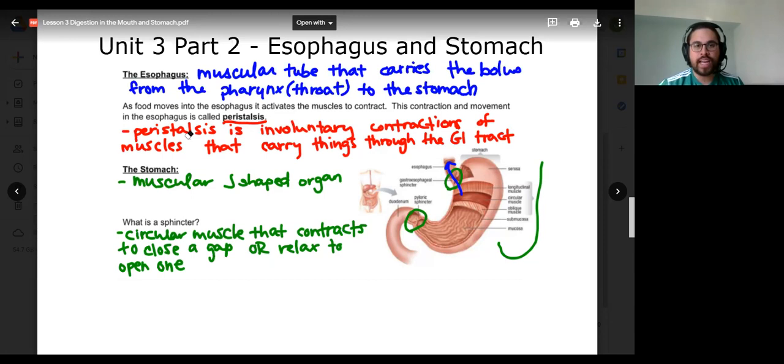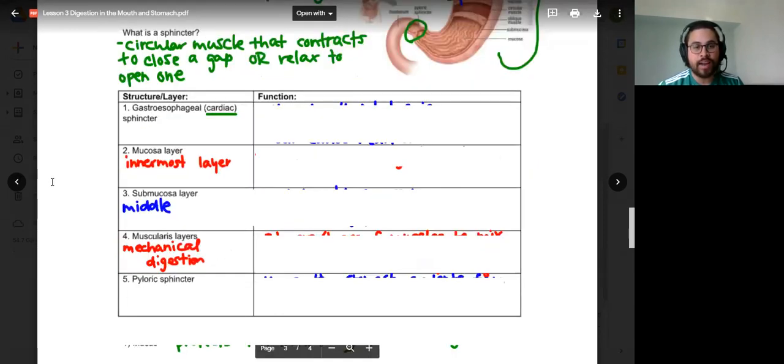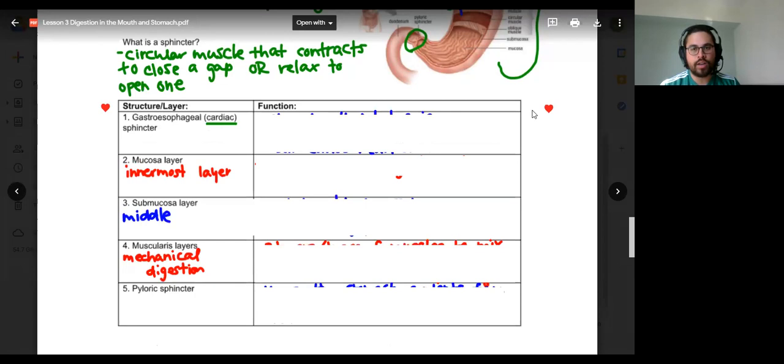We're going to look at all the different structures and layers in the stomach now. There are five main structures or layers to take into consideration. When you think about all of the assessments over the next couple of weeks, this is information you'll need to know. You'll definitely have to know the anatomy of the mouth, any of those charts from the last few days, and have a good idea of how and what they are. Contextually I think it will be a little bit easier than some other ideas because of how connected it is to what we do and what we know.